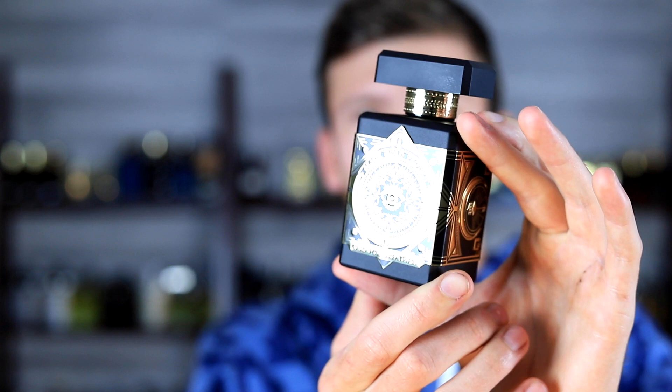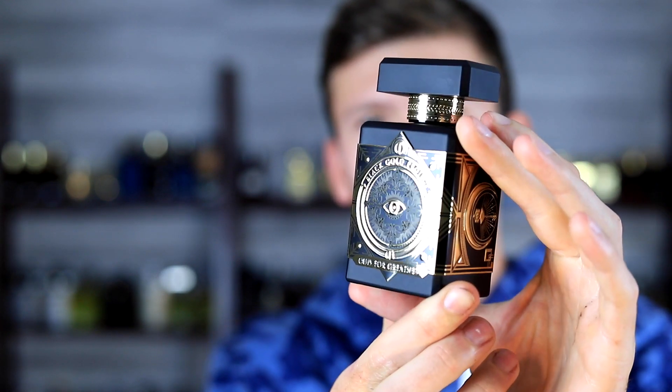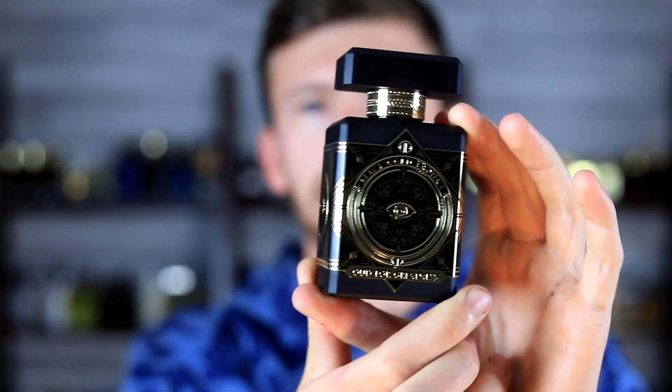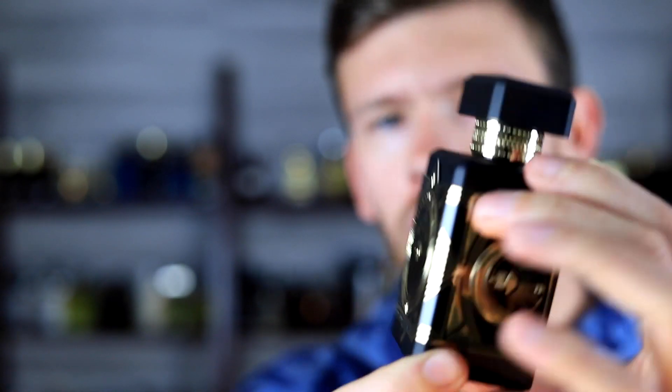We have to take a second and look at the bottle — absolutely incredible. Nice matte black bottle with a bit of a shine to it, and of course you have the gold accenting. It's incredible; you almost have to see it in person to really take it all in. The presentation is absolutely crazy, and the bottle has a really nice amount of heft to it. This is a 90ml bottle.